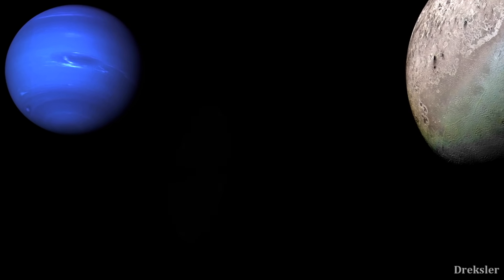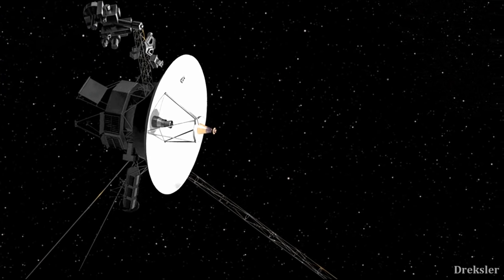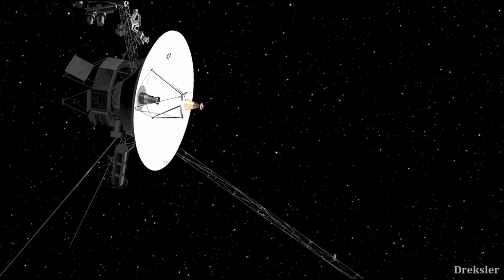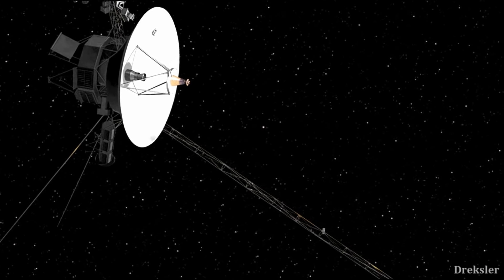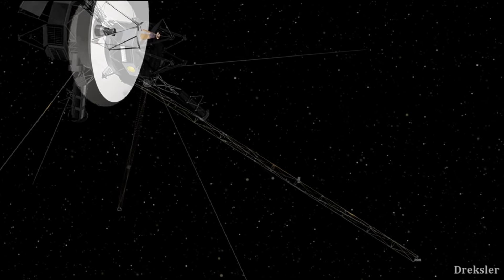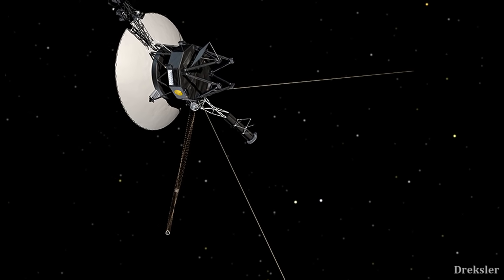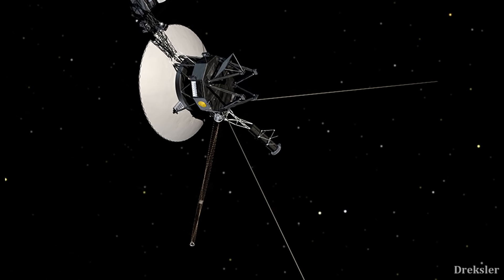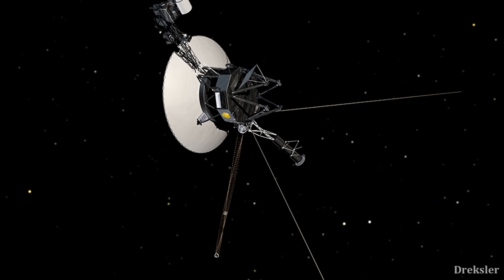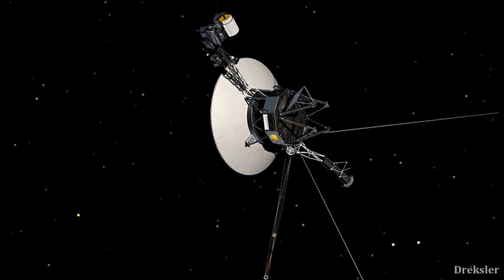NASA would need to get to Triton, and this will really not be much of a problem since Voyager 2 already visited Triton back in 1989. Voyager 2 needed 12 years to get there, going at a speed 47 times faster than a shot bullet. But the same thing is perfectly achievable with today's technology, so Triton Hopper would need around 10 years to get to Neptune.